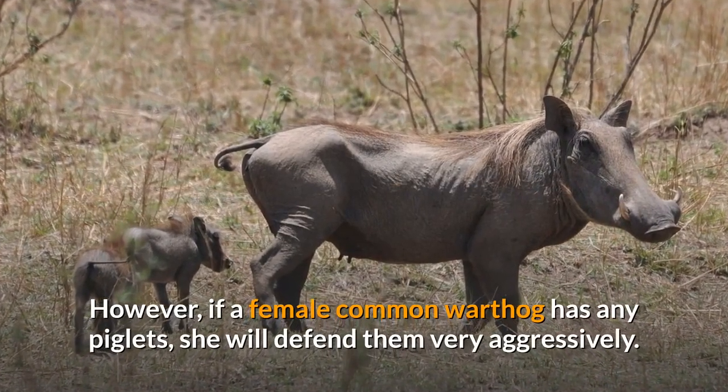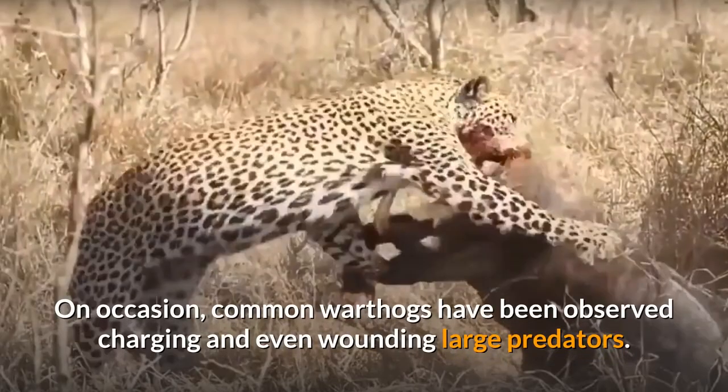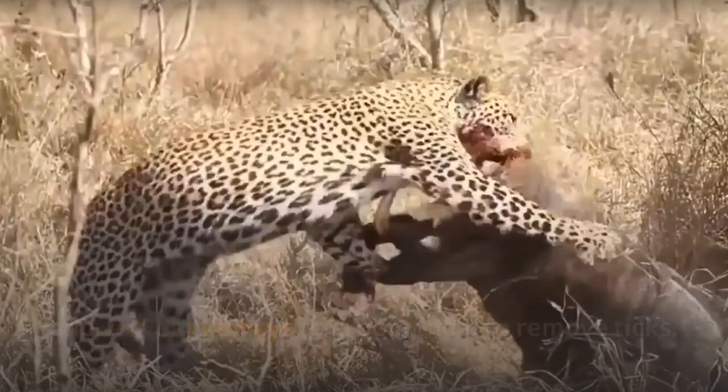However, if a female common warthog has any piglets, she will defend them very aggressively. On occasion, common warthogs have been observed charging and even wounding large predators. Common warthogs have also been observed allowing banded mongooses and vervet monkeys to groom them to remove ticks.